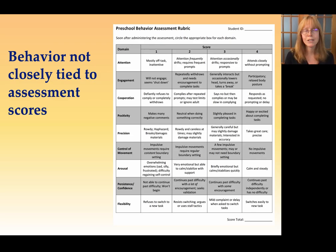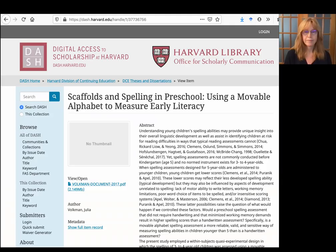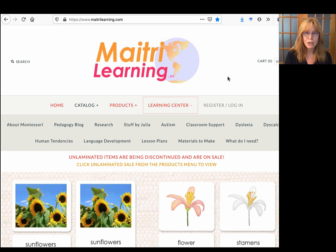Another surprising finding of this study is that behavior was not closely tied to assessment results. If you'd like to learn more, you can get a full copy of the study — a PDF right there from the Harvard Library's digital platform. And you can also visit my website, matrilearning.com.